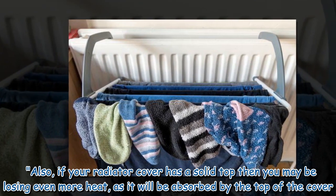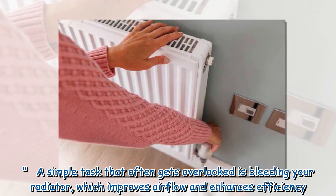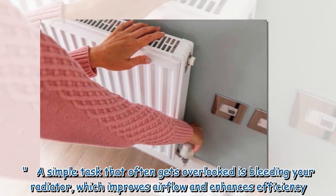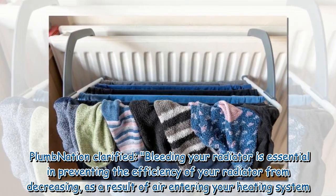Also, if your radiator cover has a solid top, you may be losing even more heat as it will be absorbed by the top of the cover. A simple task that often gets overlooked is bleeding your radiator, which improves airflow and enhances efficiency.